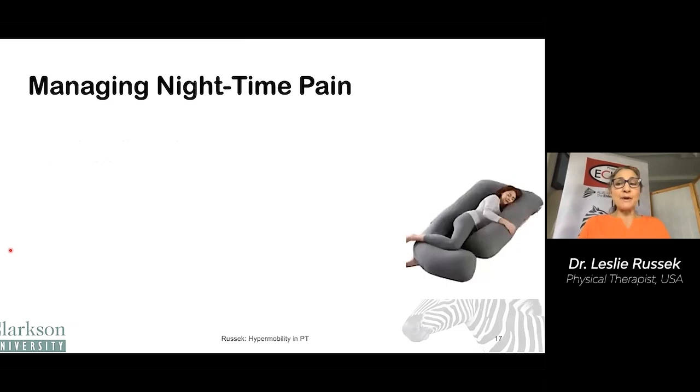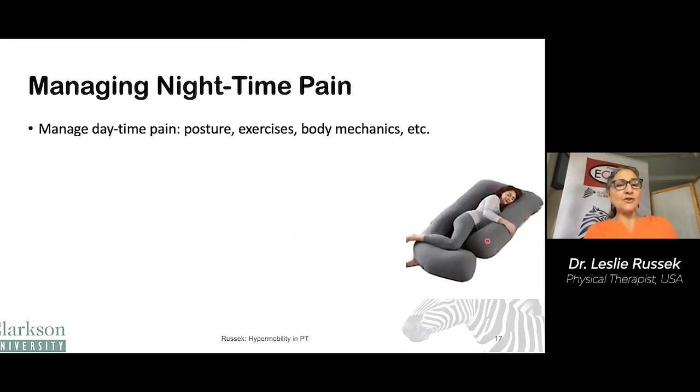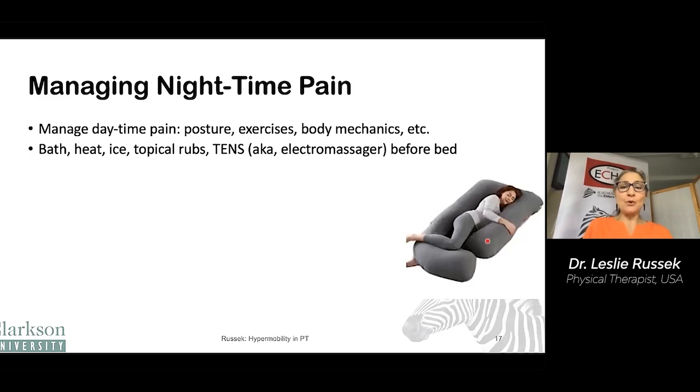Managing nighttime pain is a common problem. A body pillow can help you position, which we'll talk about in more detail. Managing nighttime pain starts with managing daytime pain through things like posture, proper exercises, body mechanics, etc. A hot bath, heat, ice, topical rubs, TENS — otherwise known as an electro massager before bed — can sometimes help to manage nighttime pain.